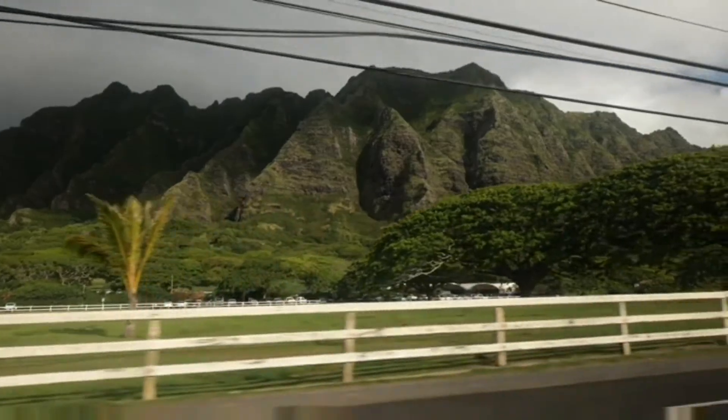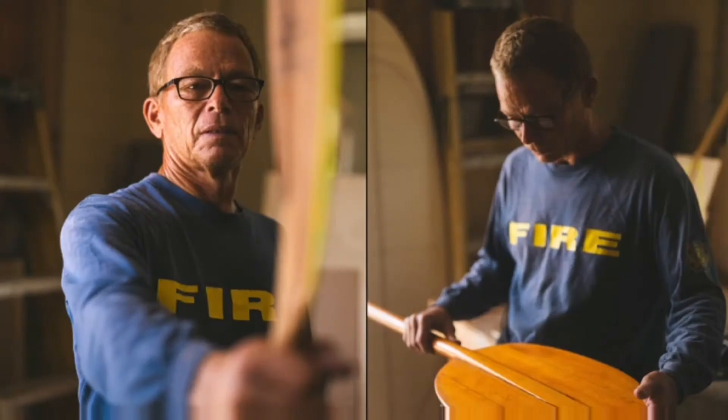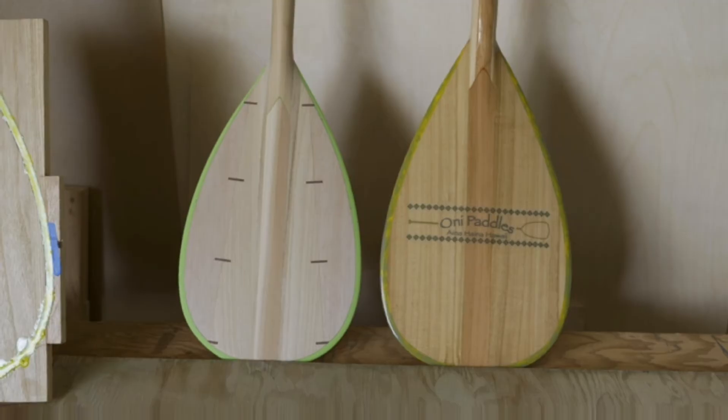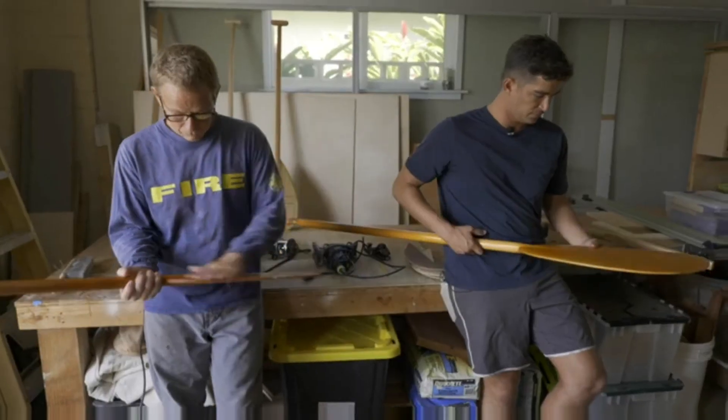Later in the day, Austin took us to meet his dad, Keone Kino, a retired Hawaii fire chief who's been making paddles in his home workshop by hand since he was in high school.